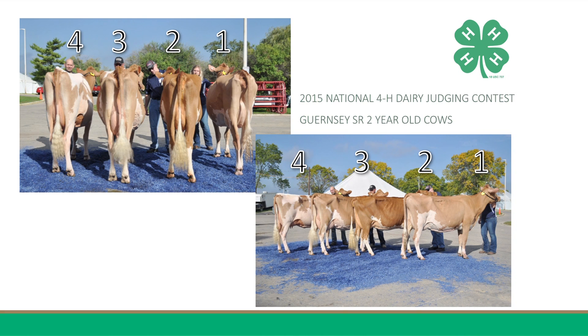Moving to my close middle pair, 1 places over 2, having more balance and texture to her udder, with more prominent veinage through her mammary system. 1 also has more height to her rear udder with a longer fore udder attachment than 2. Furthermore, 1 has a more correct set of rear feet and legs when viewed from the rear, having a more correct angle to her hock. I did not fail to recognize that 2, the darker cow, is fuller at the top of her rear udder and exhibits less swelling through her hocks than 1.